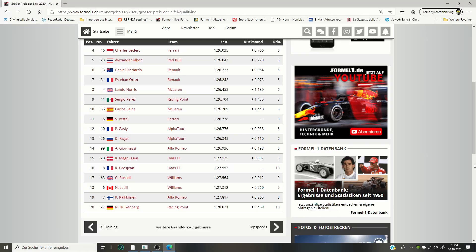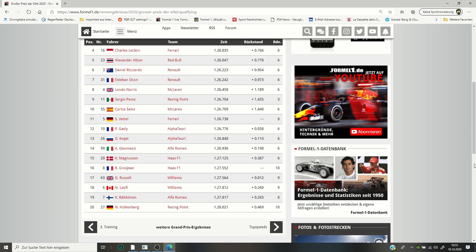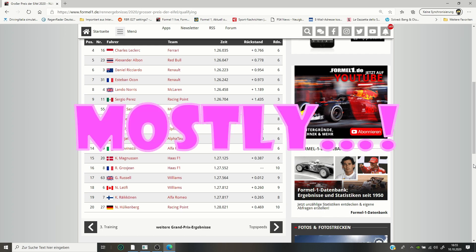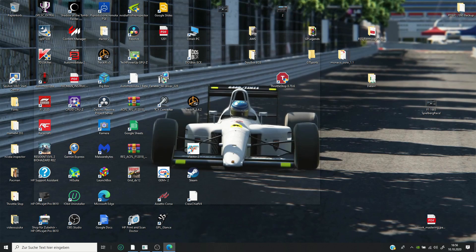Hello everybody and welcome back to another video. The qualification session has just been done in the real Formula 1 2020 season at the Nürburgring Grand Prix circuit. This morning Lance Stroll couldn't participate because he had some stomach issues, so he was replaced spontaneously by Nico Hülkenberg, who jumped in without any preparation at all — just like I do when I jump onto my racing rig. Hülkenberg did a 1:28.021 in the qualification session. The question is: can we beat that time in the same car, the Racing Point, at the Nürburgring?